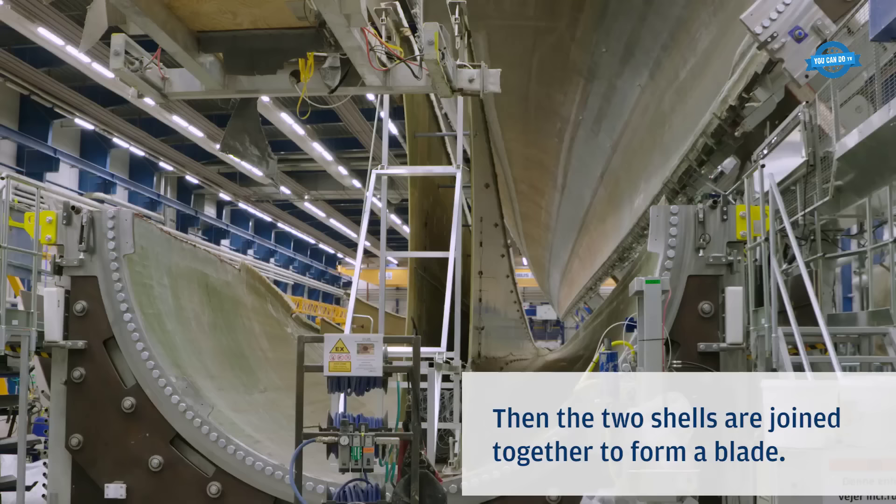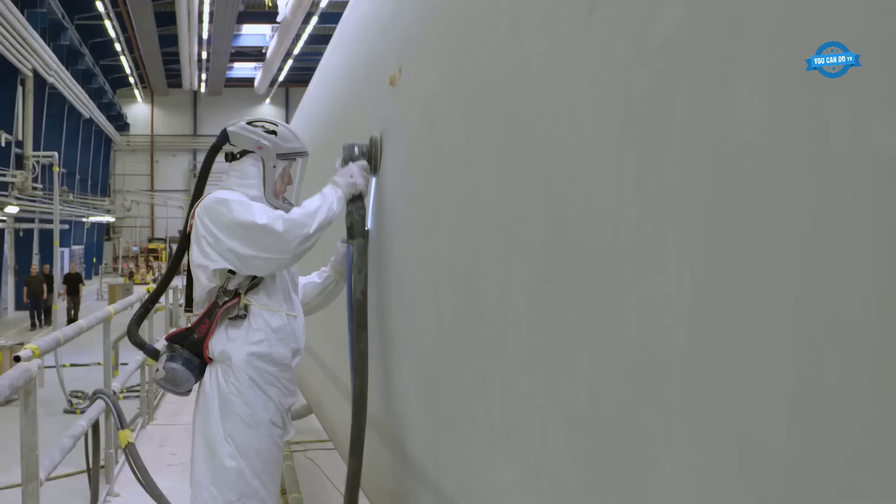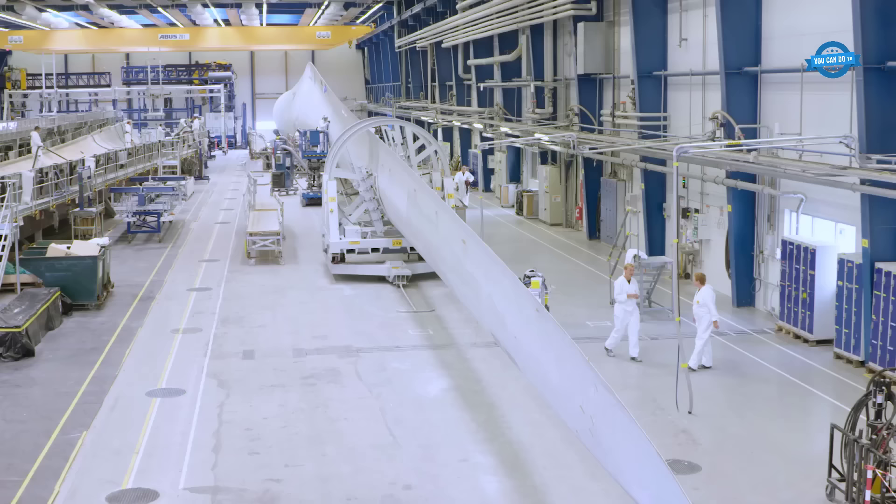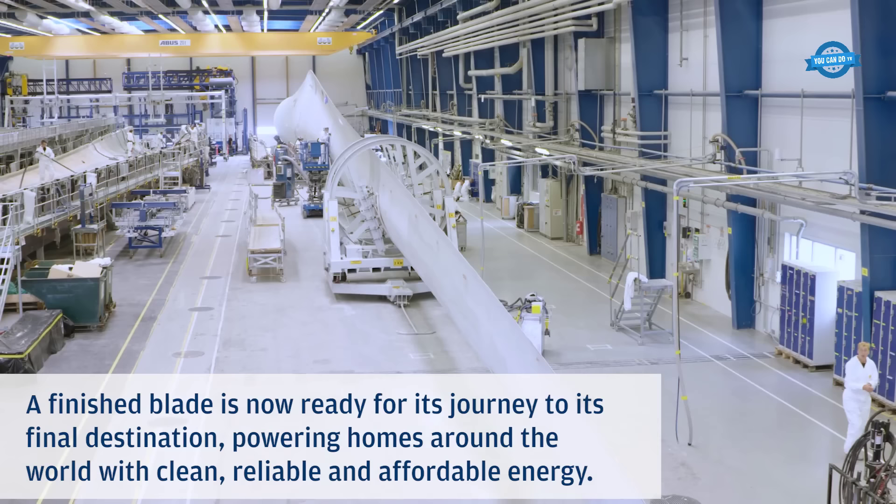The finishing process is exhaustive, ensuring the highest quality standards are met. Each blade undergoes meticulous inspections and adjustments, ensuring that it performs optimally once installed. With the manufacturing completed, the finished rotor blade embarks on its journey to its final destination, becoming a vital component in harnessing wind energy.